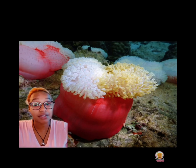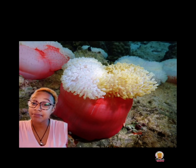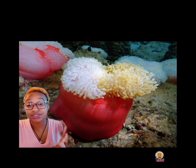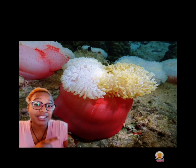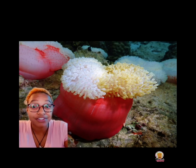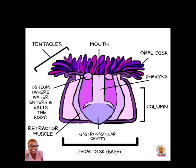Most sea anemones are what we call sessile, which means that they won't move. Most of them will attach at the base on some type of hard surface. You can even see some in soft sediment, and you can also see some floating near the surface.